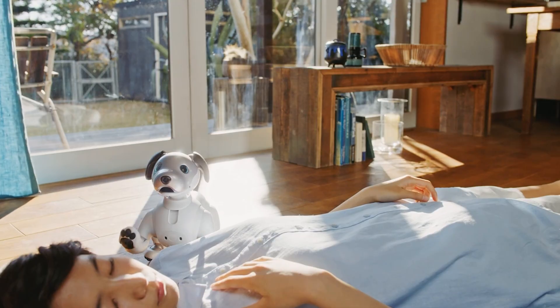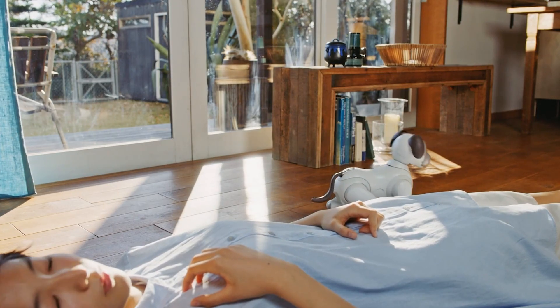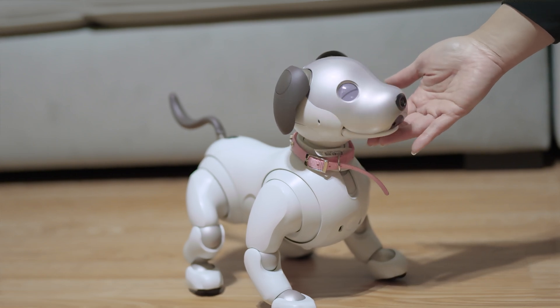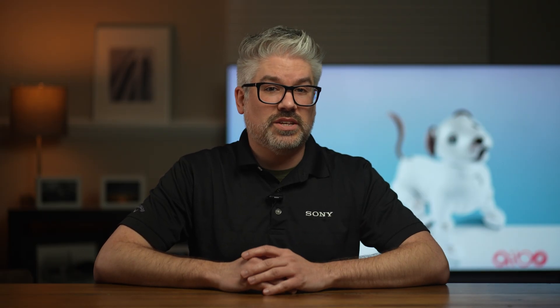The 2019 2.0 update introduced patrol functionality, allowing users to schedule home patrols where AIBO maps routes, recognizes faces, and shares photo reports via the My AIBO app. It enhanced responsiveness to physical interactions, such as detecting tail touches and adopting natural resting poses. Camera capabilities were also improved for clearer photo quality during those patrols.